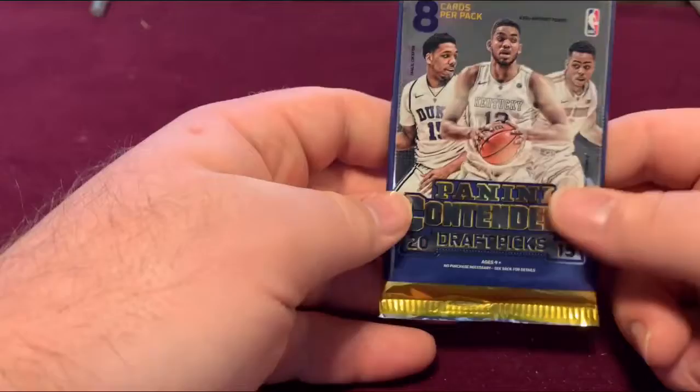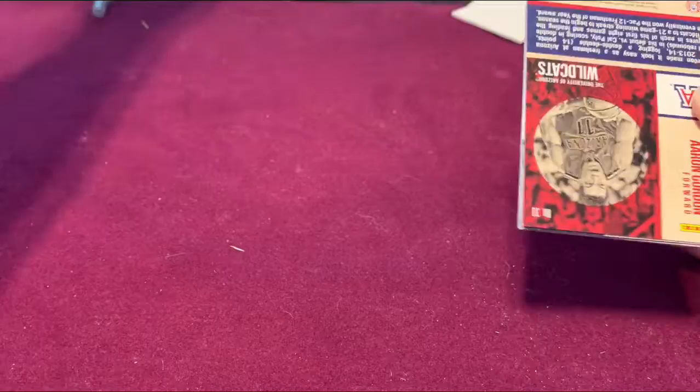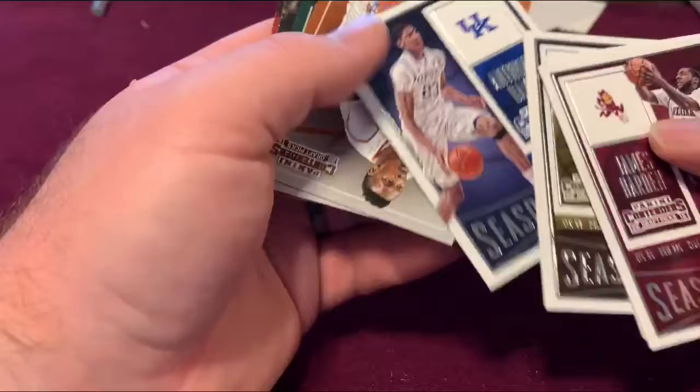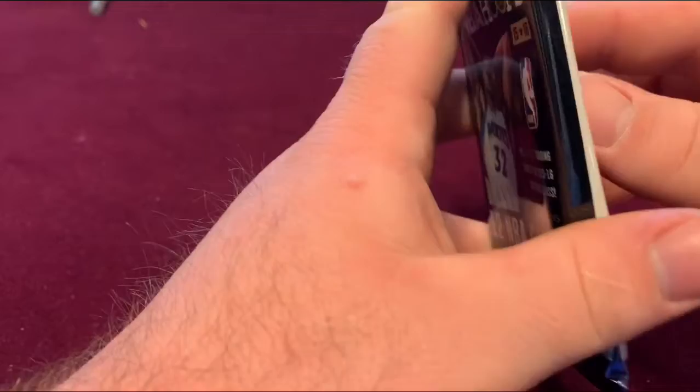Going with our Contenders Draft Picks 2015. James Harden, Chris Paul — that's a nice one — and Anthony Davis. Nothing really too big out of that pack for me.